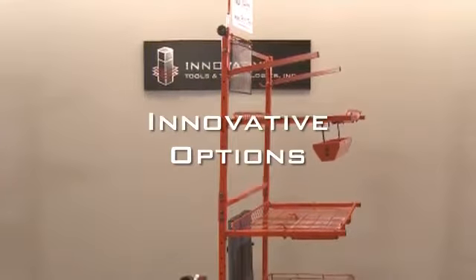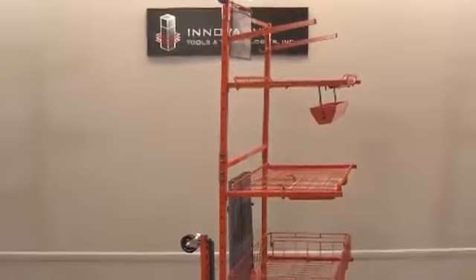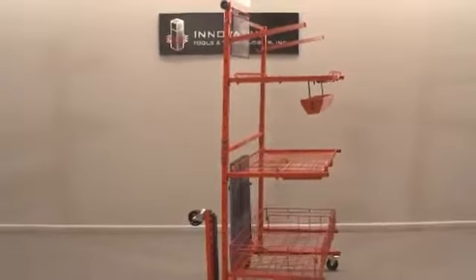The innovative parts carts have an extensive line of options, allowing you to customize your carts to meet your needs and optimize production.